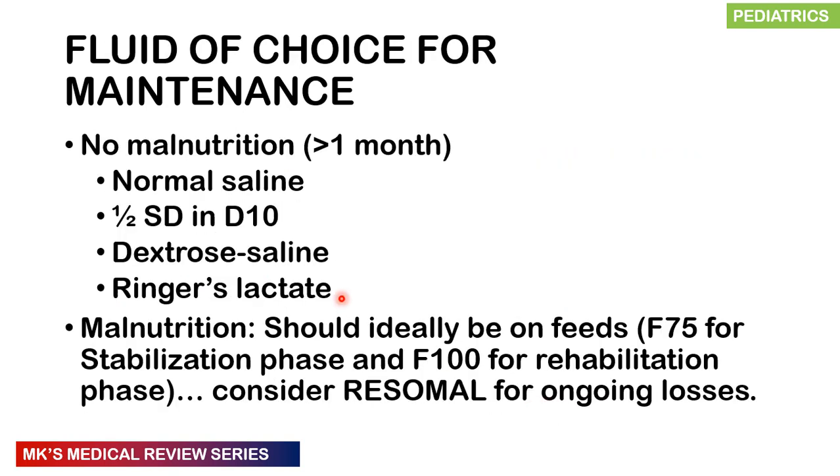For fluid choice in maintenance: if the child has normal nutrition and is older than one month, we can use normal saline, but we generally use half-strength Darrow's solution in 10% dextrose, or dextrose saline if hypoglycemia is anticipated. Ringer's lactate is also an option. If they have malnutrition, ideally the child should be on feeds — F75 in the stabilization phase and F100 in the rehabilitation phase. Ongoing losses should be replaced with rehydration solution for the malnourished child.